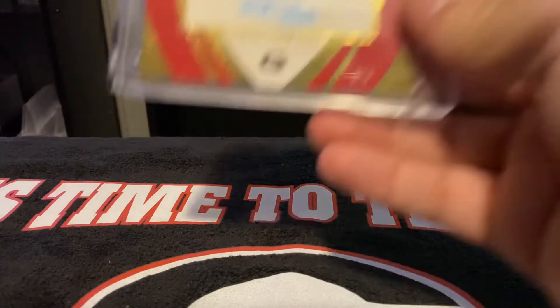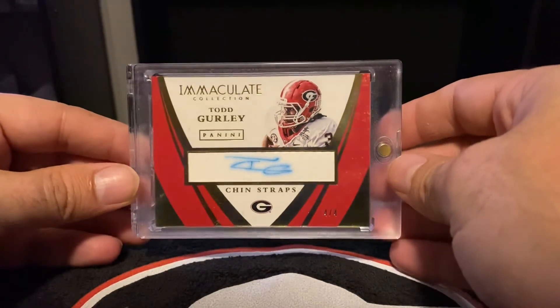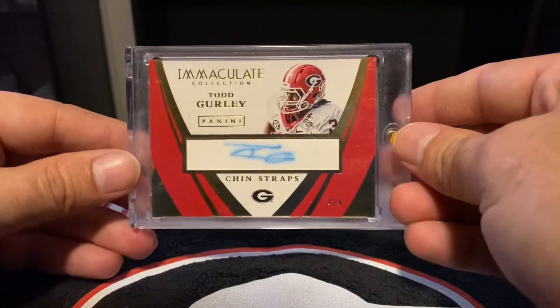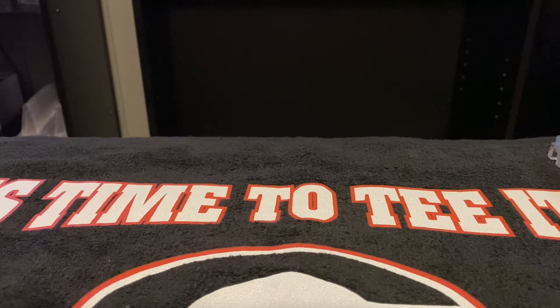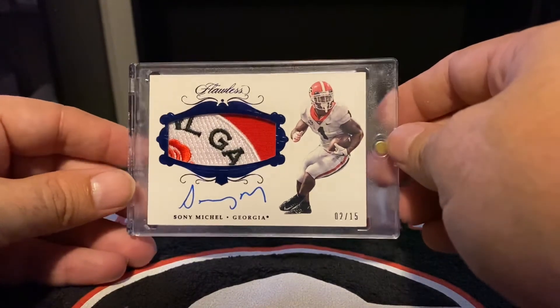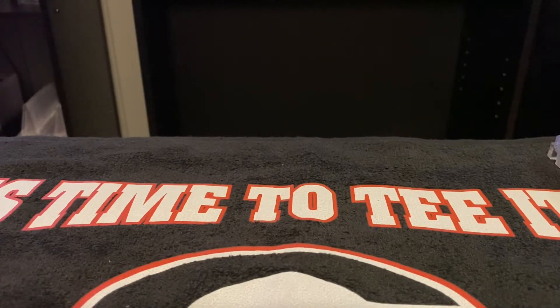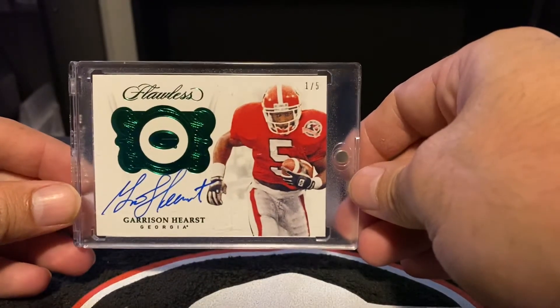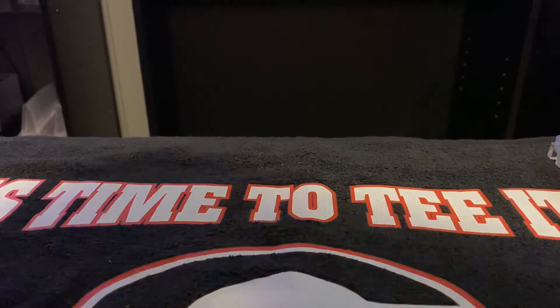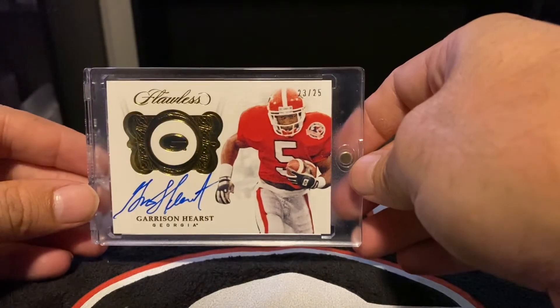2015 Immaculate Todd Gurley Chin Strap Auto, 4 out of 4 — how thick that card is. Also part of the trade where I got the Nick Chubb and Sonny Michelle Dual Auto, I got this 2018 Flawless Sonny Michelle, 2 out of 15, with the Rose Bowl patch. 2018 Flawless Emerald 1 out of 5, Garrison Hurst. Also from 2018 Flawless — Garrison Hurst, 23 out of 25.